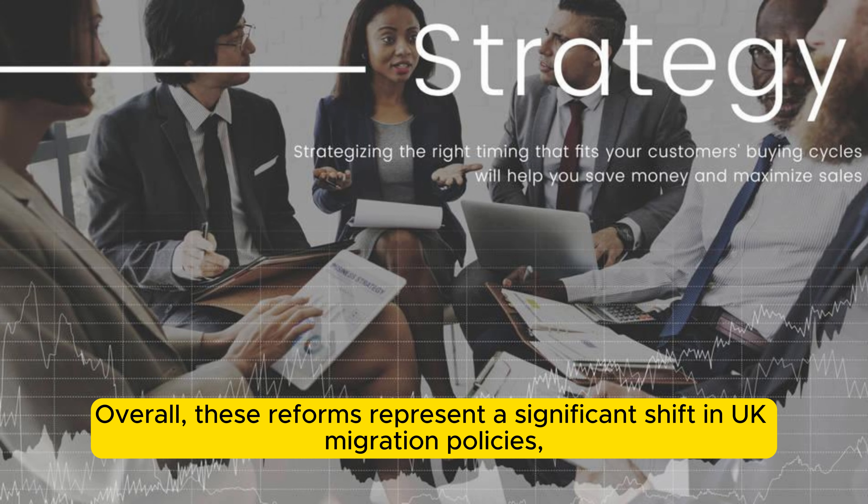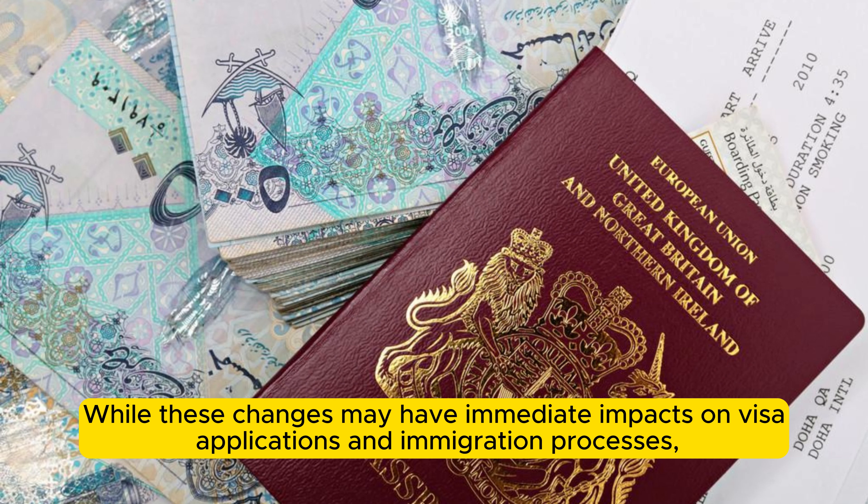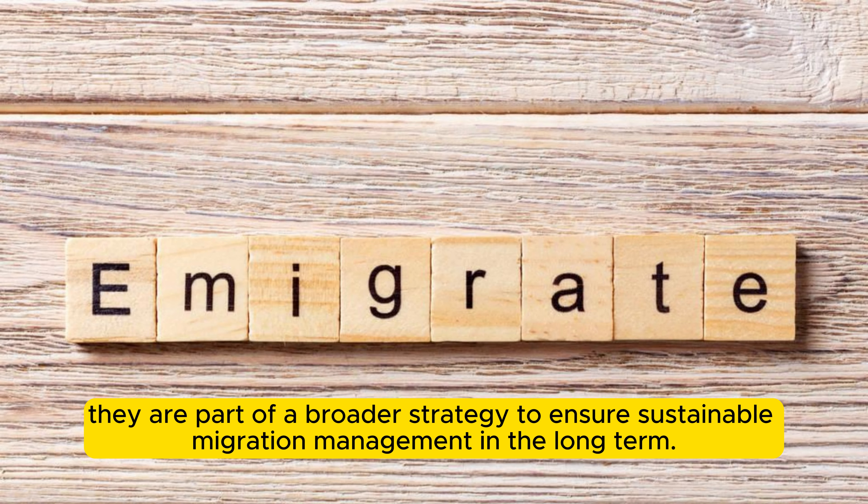Overall, these reforms represent a significant shift in UK migration policies, with the government taking decisive actions to manage migration more effectively. While these changes may have immediate impacts on visa applications and immigration processes, they are part of a broader strategy to ensure sustainable migration management in the long term.